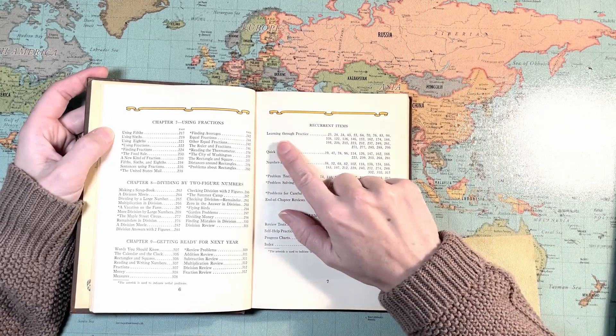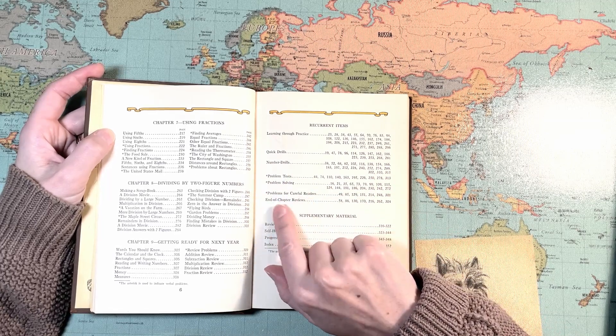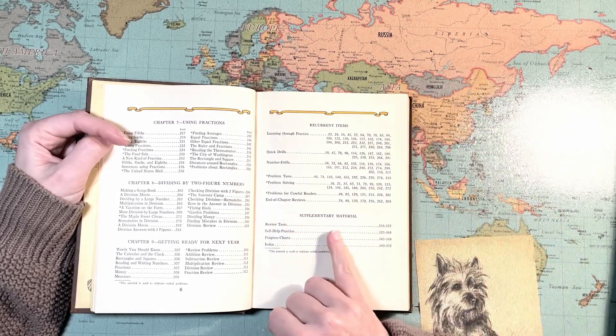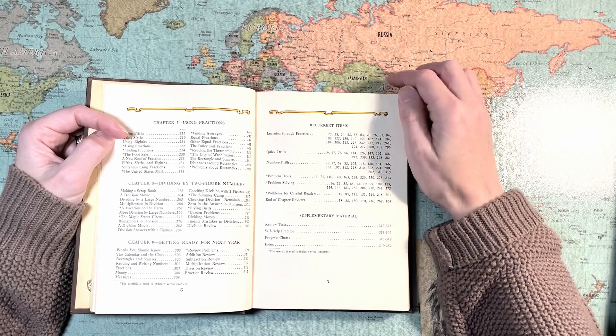There is learning through practice, quick drills, number drills, problem tests, problem solving, problems for careful readers, and end-of-chapter reviews. There are supplemental materials at the back: review tests, self-help practice, progress charts, and an index.